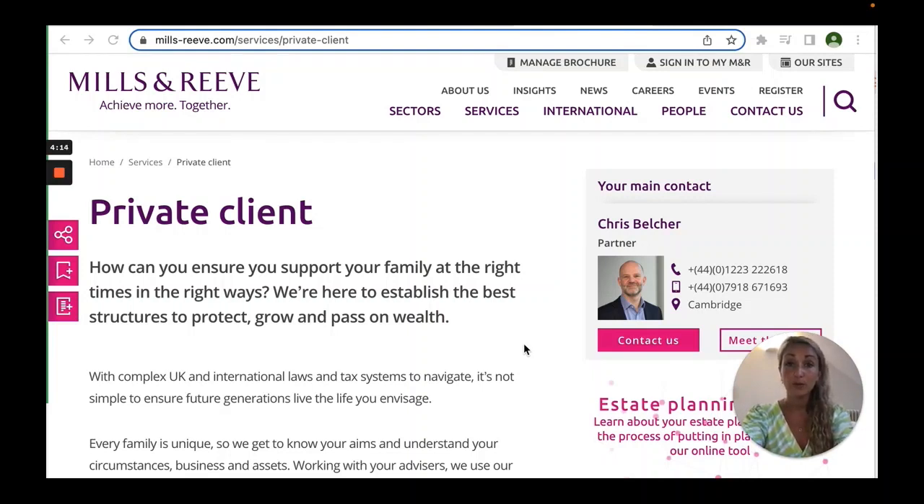A whistle-stop tour of the Setify process. A client who sadly has a friend or family member who dies is seeking clarity and reassurance on how to go about administering their estate.